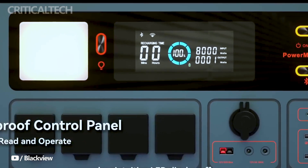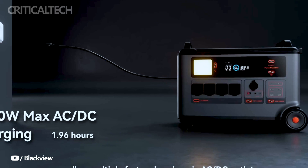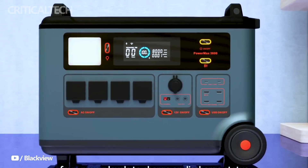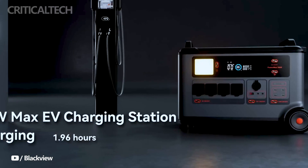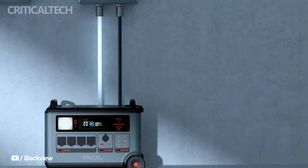Take control of your power station with the Smart App feature. This functionality allows you to monitor and manage the PowerMax 3600 remotely, providing real-time insights into battery status, power usage, and more. The convenience of controlling your power source from your fingertips adds an extra layer of efficiency to your daily life.